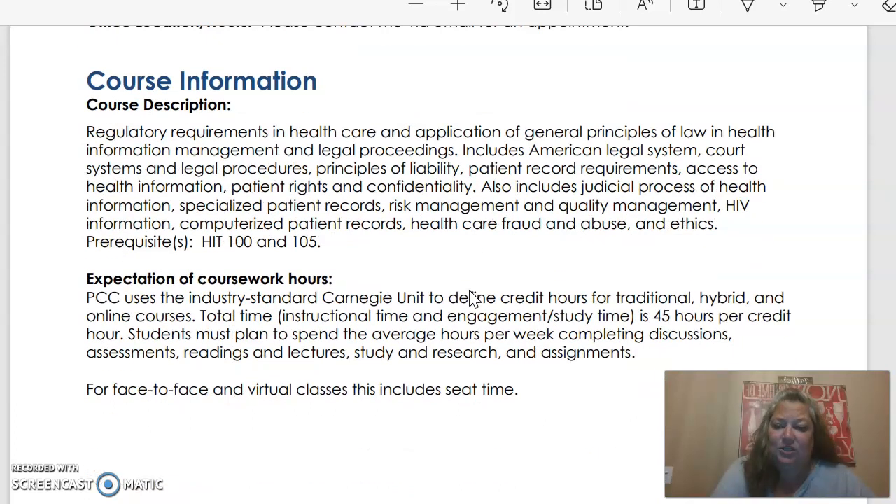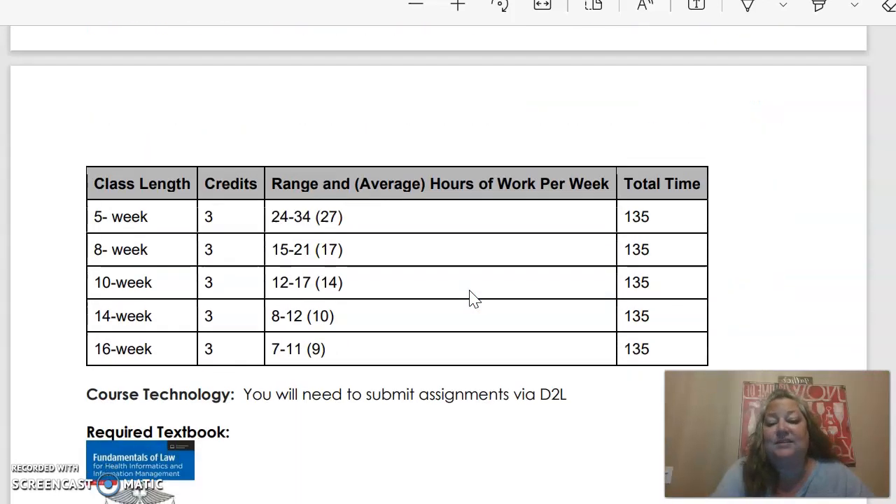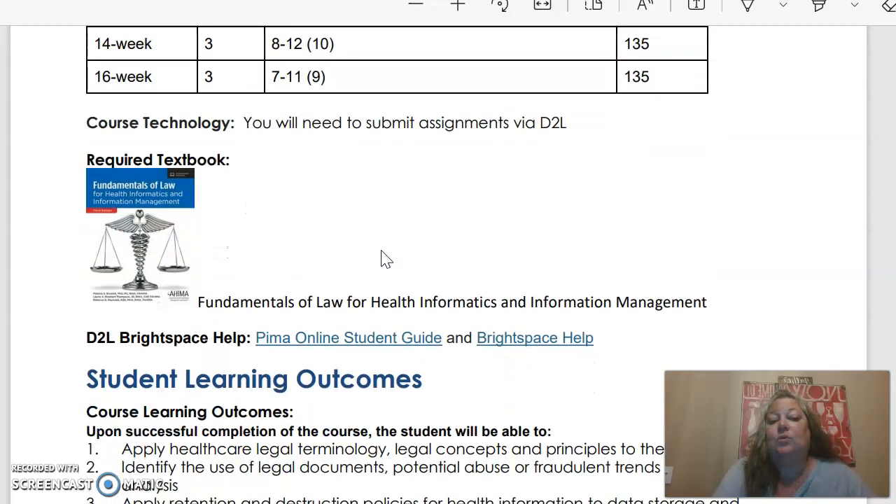Prerequisites for this class are HIT 100 and 105. We are in an eight-week course. It is three credits. Expect it to take you an average of 17 hours — between 15 and 21 hours a week — for a total of 135 hours over these eight weeks.